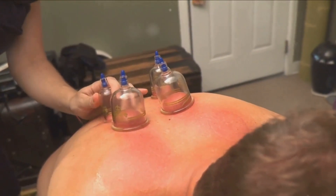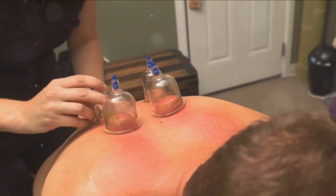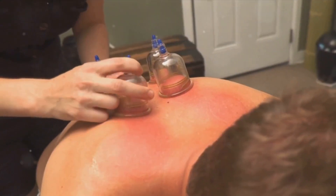And if you're an athlete, you might be interested to know that many use cupping for muscle recovery and performance enhancement.